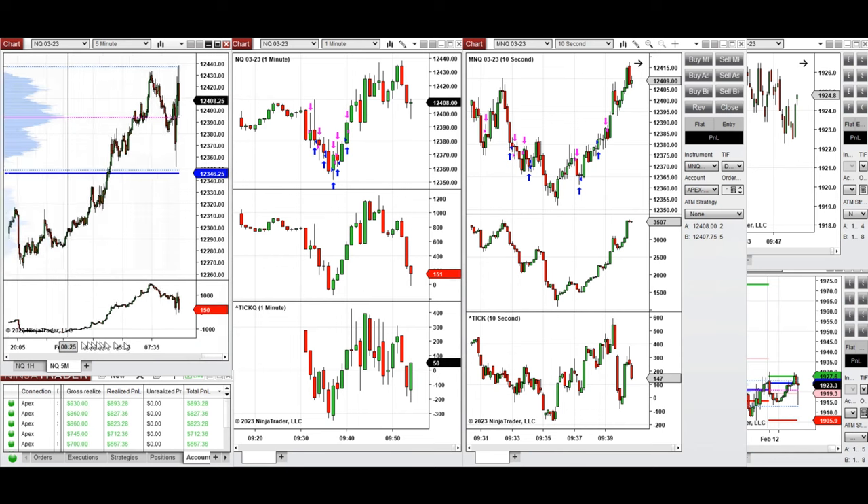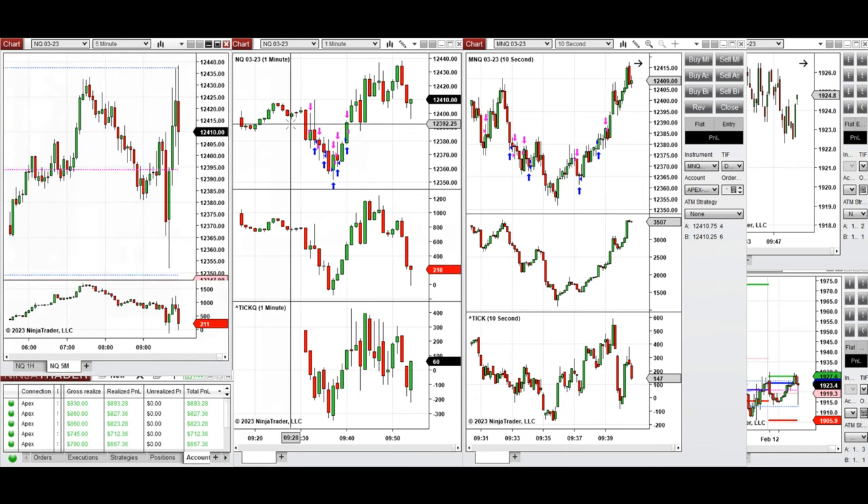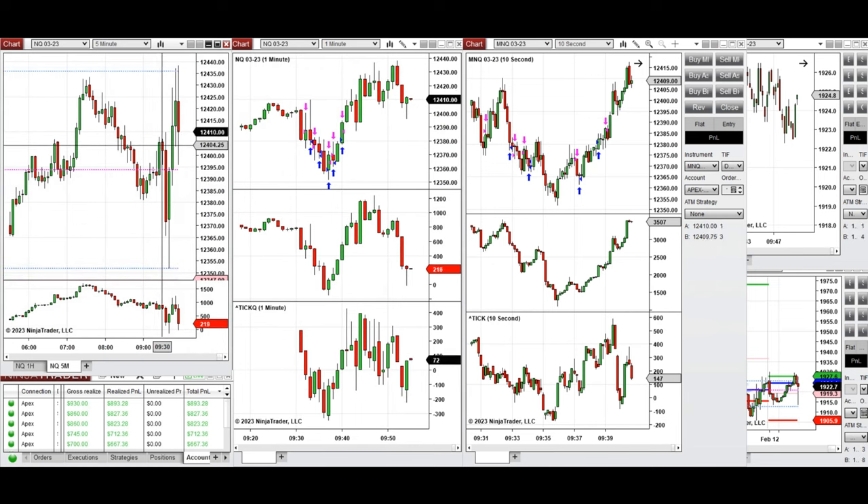During the retesting of this level going down, I took short positions on NASDAQ and micro NASDAQ futures. This is the five-minute chart. This area was shorted, which corresponds to these two candles you see at the beginning. When price reached this level and got rejected, I started taking long positions.